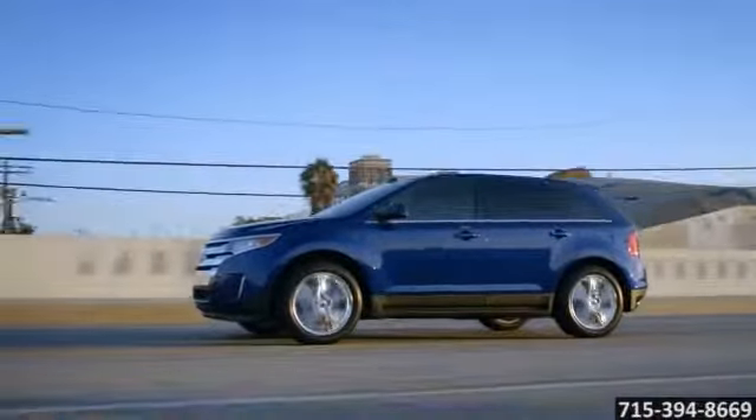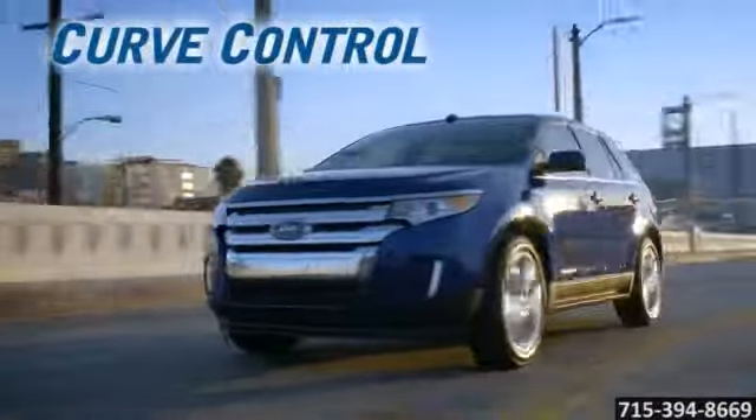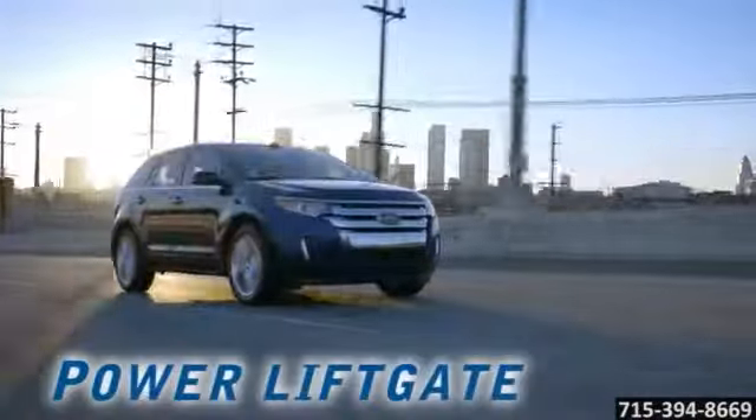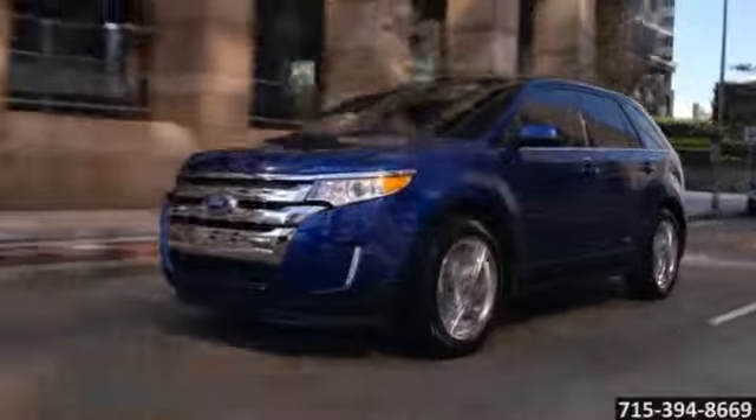The 2014 Edge looks great and has smart driver technology. The 3.5 liter V6 engine with TI-VCT delivers 285 horsepower. Go with the Edge Sport model, powered by a 3.7 liter TI-VCT V6.